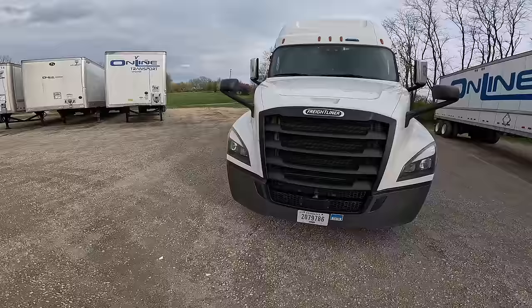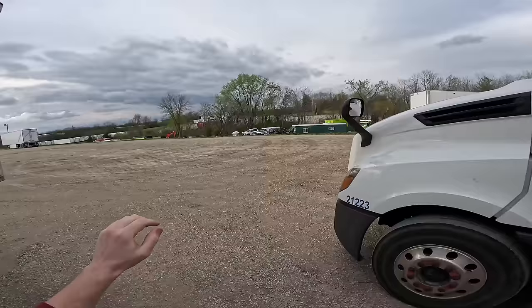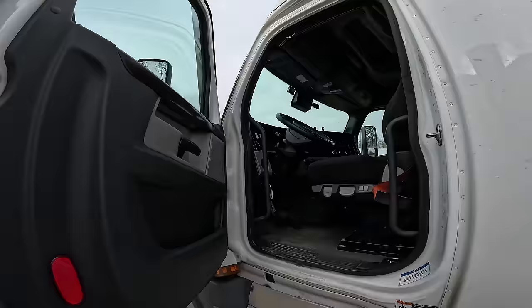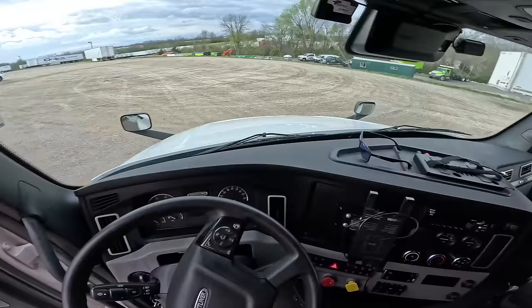Dave is back in a Freightliner — can y'all believe it? I have not even looked over this Freightliner's features yet. We're gonna see if it's like the other one I had. I literally just got in the truck, came around, backed it up, threw my stuff in, and started the video. Let's go ahead and see what's going on. They did clean it up, but I kind of stepped in all of this in my truck so it's dirty — but it was clean when they handed it to me. It is what it is — clean enough. I ain't that serious, I ain't that much of a Karen.